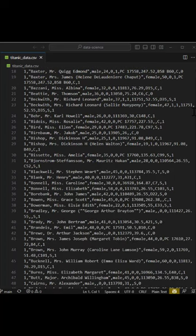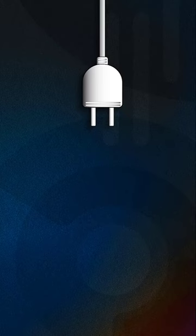Ever get frustrated reading CSV files? Then you need this week's extension of the week.